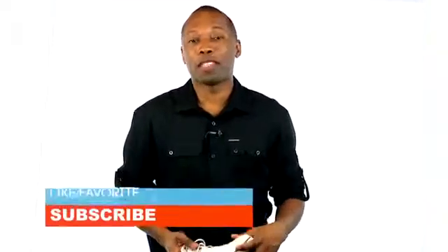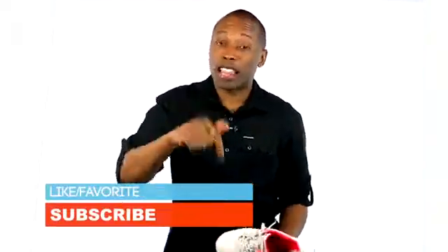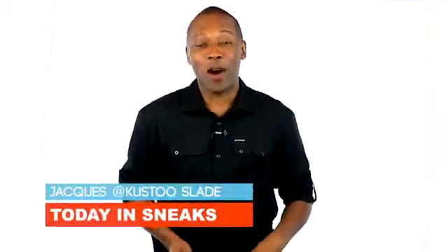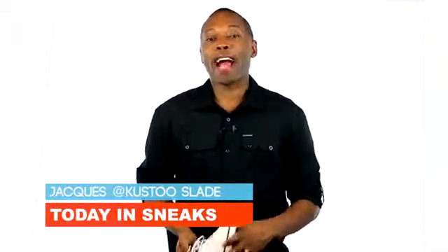If you haven't already, why don't you like, favorite, and subscribe? That way you know whenever something awesome is happening right here on the channel. Also hit that thumbs up button because it definitely helps a lot. I am your host Jacques Slade. This is Today in Sneaks, and as always, I appreciate you. I'll see you soon.